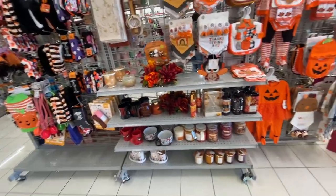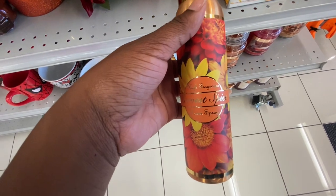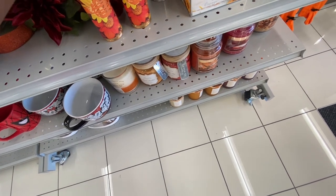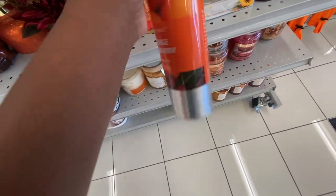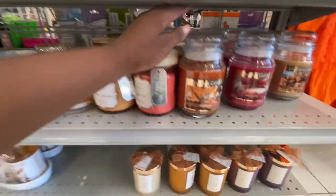Right when I walked into Burlington, they had so much fall decor out. The first thing I saw was a room spray in the scent Harvest Spice — I smelled it, it smelled pretty good but not good enough for me to buy it. They also had an Orange Cranberry room spray that smelled really good, very nice and sweet. Then they had a Sweet Pumpkin Room Spray and some Sweet Maple Soap.